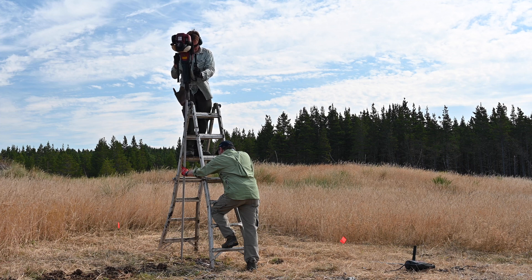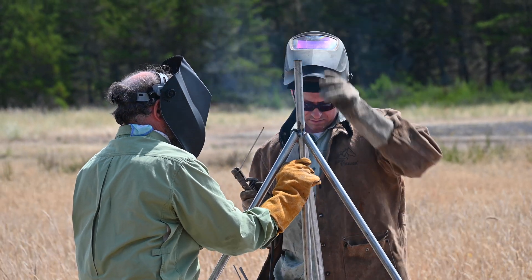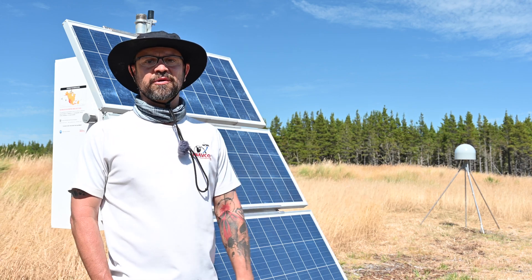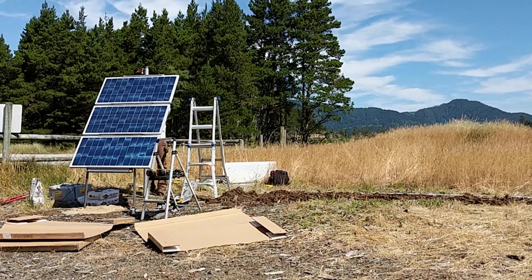This one was fairly straightforward because the geology was fairly simple — we're installing in sand. The construction process basically consists of setting the antenna monument, which is really the critical portion, and then setting up our electronics enclosure and its enclosure post, and then tying the two together.